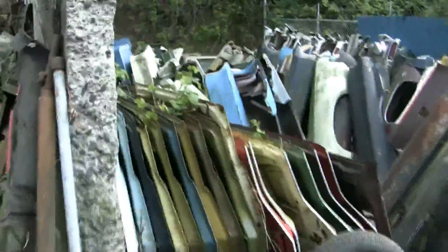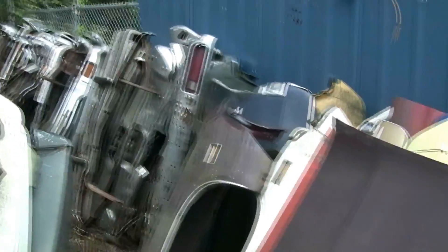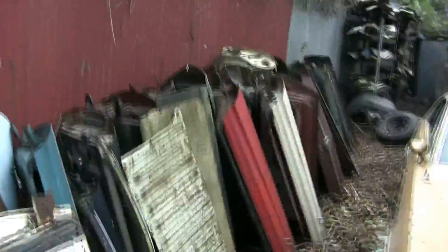And floorboards — all kinds. Look at all these fenders and doors. I'm going to give you a virtual tour of the fenders — look at them all down there, fenders and doors galore. Hoods, fenders, doors. He's looking at GT hoods and more bumpers. Another 70s Cyclone and a bunch more doors and fenders.